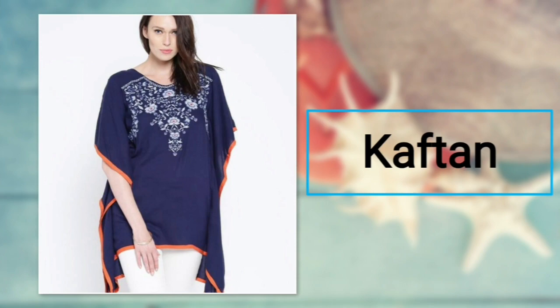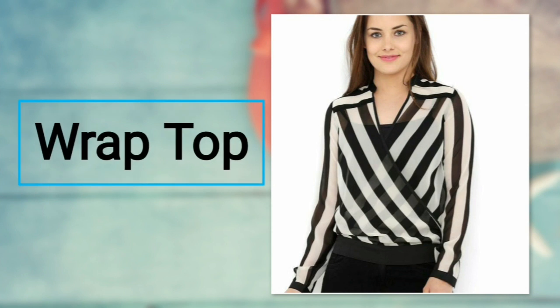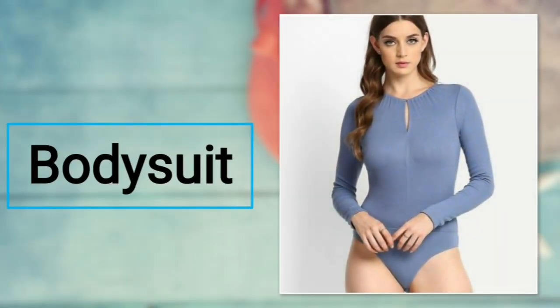Number eleven: wrap top. Wrap around your torso with a perfect fit. It forms a V-neck due to the overlapping style. These detailing look stylish and it is the best choice for casual outings. For bottoms, you can prefer cut short jeans and trousers.